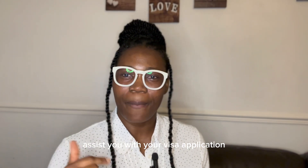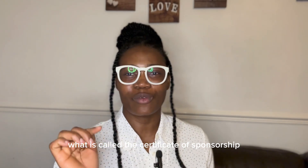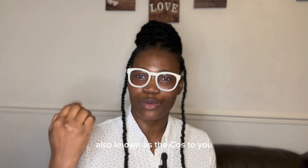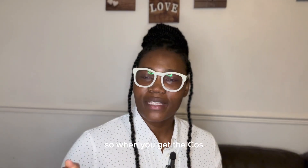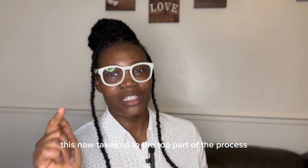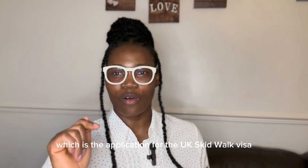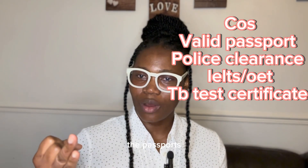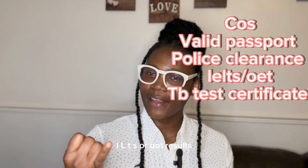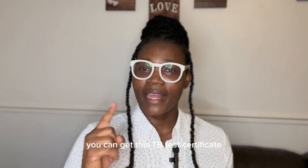Once you've done your interview and are successful, the Trust will assist you with your visa application by providing what is called the Certificate of Sponsorship, also known as the CoS. This is what you will use to apply for your visa. Receiving the CoS takes us to the third part of the process: applying for the UK Skilled Worker Visa.